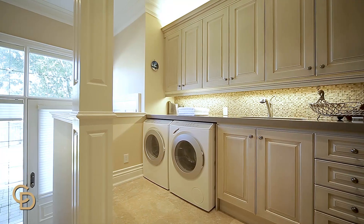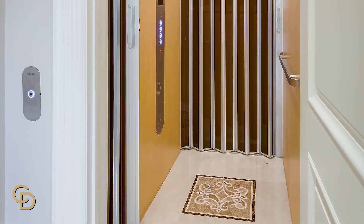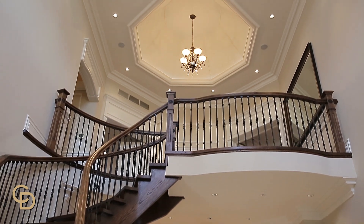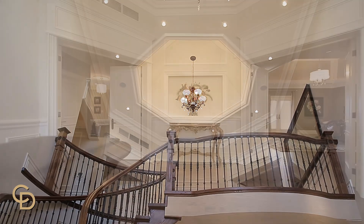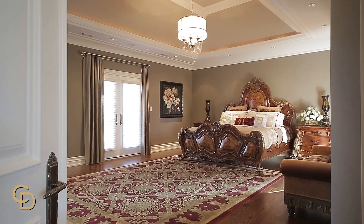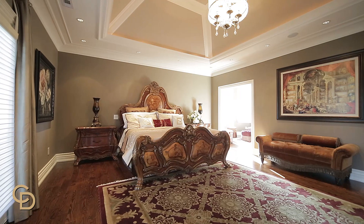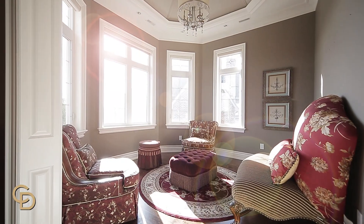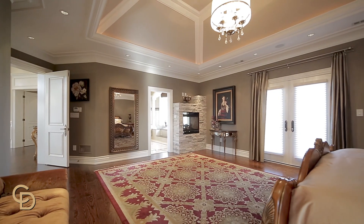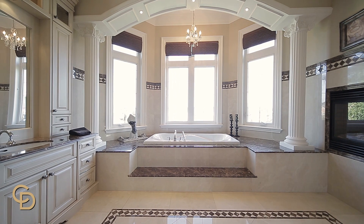The four-level elevator is very convenient to access different parts of the house. The master bedroom has a separate sitting room for your quiet enjoyment. All of the washrooms throughout the house have heated marble floors.